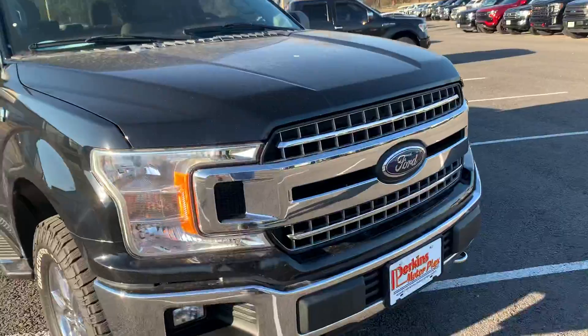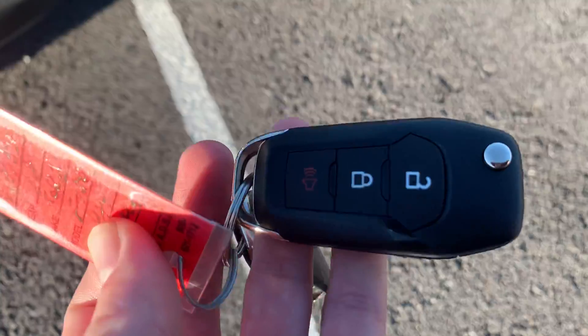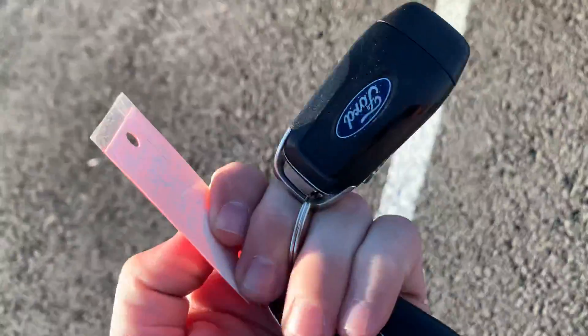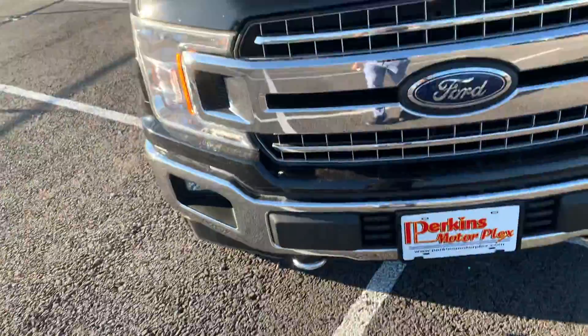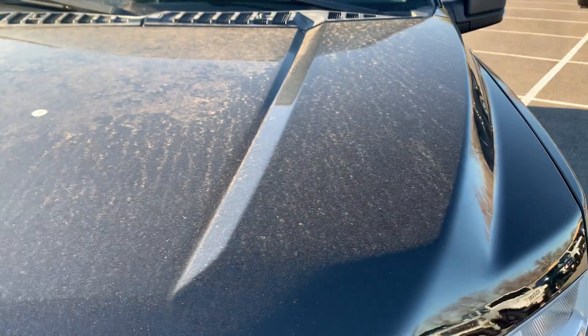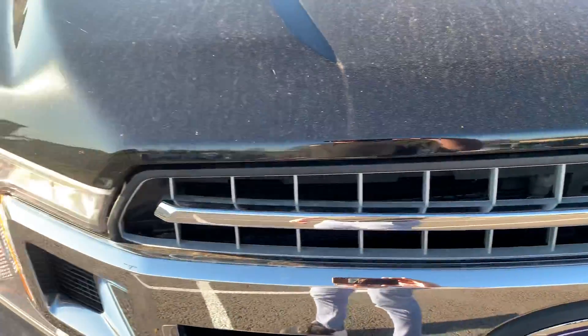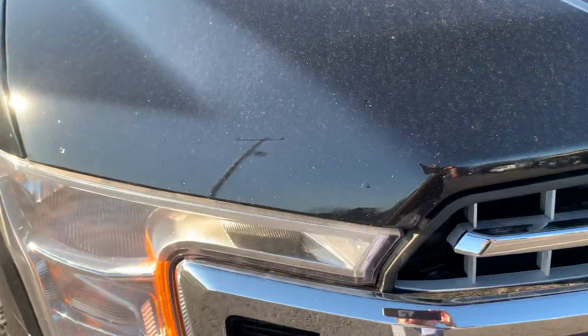I'm going to start around the exterior here. I do hold two key fobs in my hand — all power locks, unlock, and alarm. So two key fobs do come with this vehicle. Hood area, minus a little dust there, excellent condition. No cracks or scratches along the hood area, so that's a great sign.